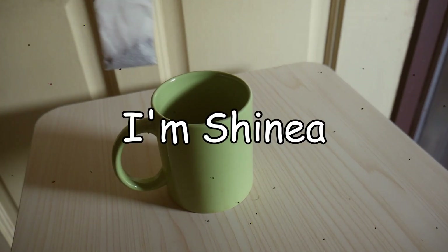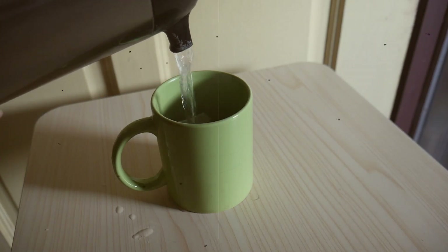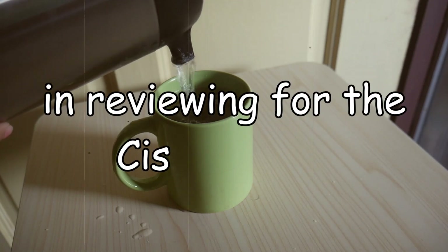Hi everyone, I'm Shaina and I'm here on this channel to do a series of vlogs about my journey in reviewing for the Cisco CCNA.